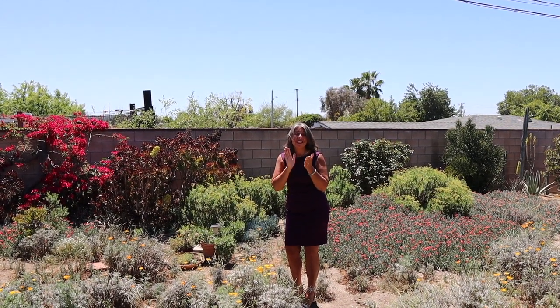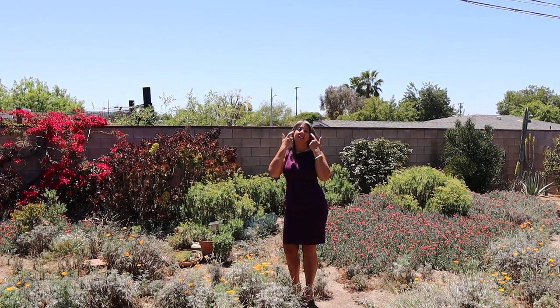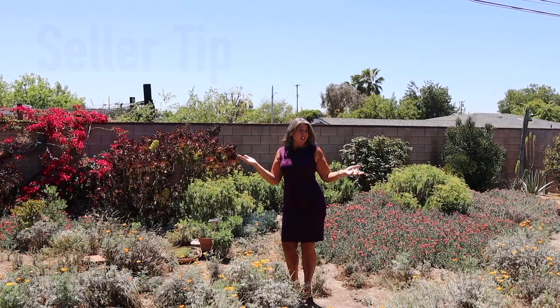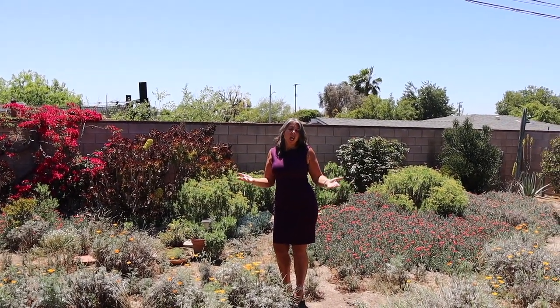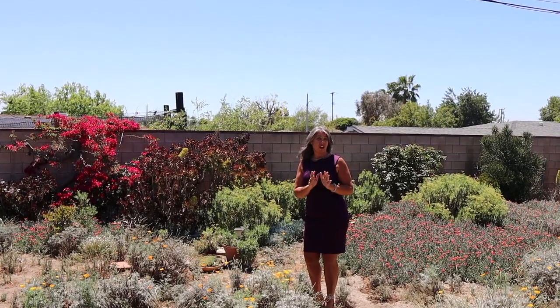If you have not come to see this house yet, you need to. This is your next home sweet home. Seller tip: when you're doing a backyard, you want it to be lush and dynamic — something similar to this so that it feels alive and colorful. Keep that in mind when you're deciding what to do with your backyard.